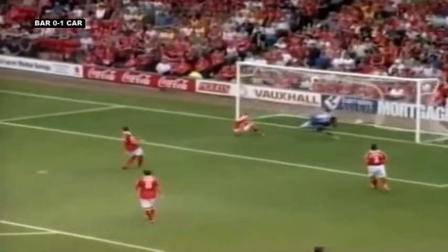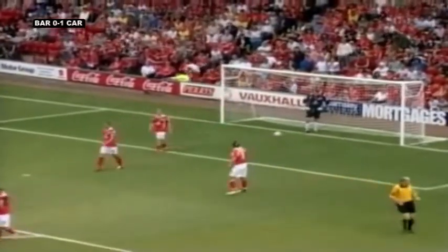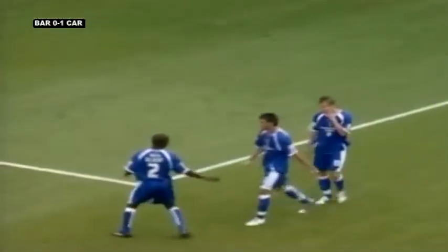Now here is a chance for Cardiff — it's a cross, goal! Cardiff have scored their first goal of the season. Ledley stealing in at the far post and Cardiff really are off to a flying start.